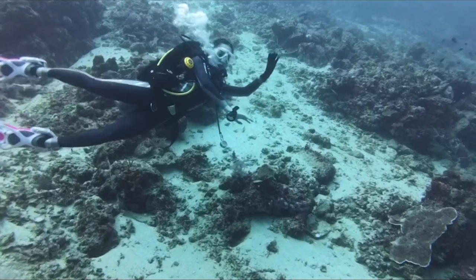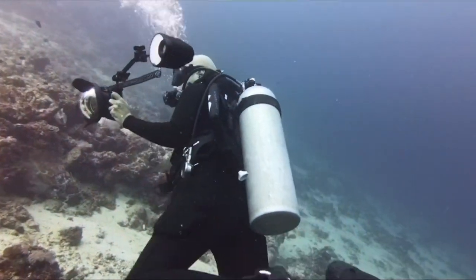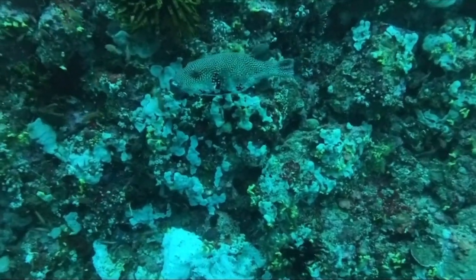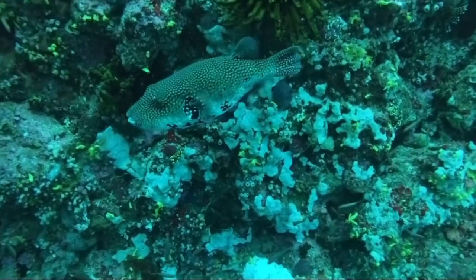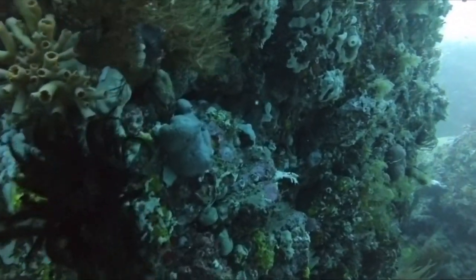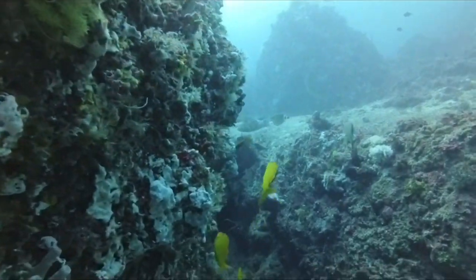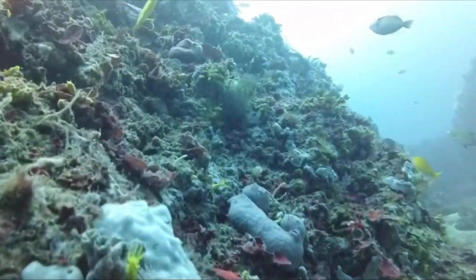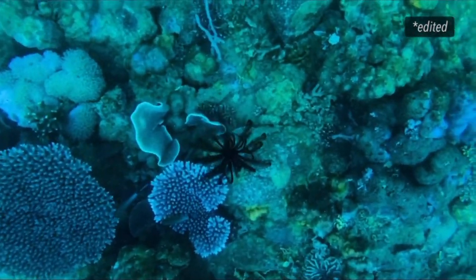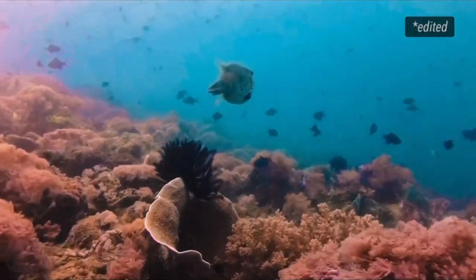These are raw files so no color grading was done, but in this part the color changed, which is strange. Here I'm showing a capture of this cute fish and a huge puffer fish. I did some color grading on the next clip because I really wanted to highlight this beautiful puffer fish — this is how it looks with very minimal color grading.